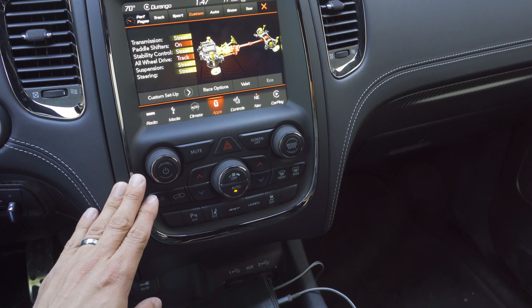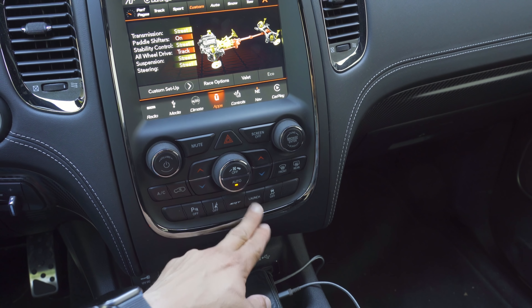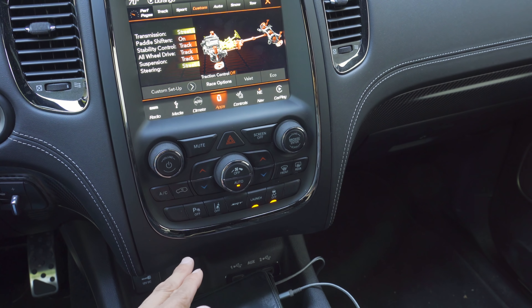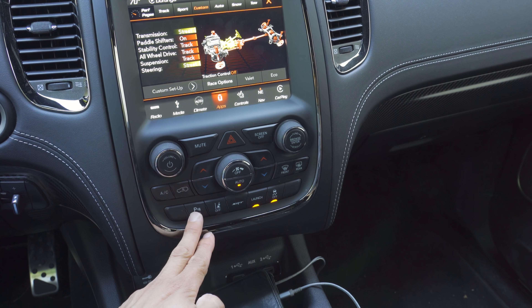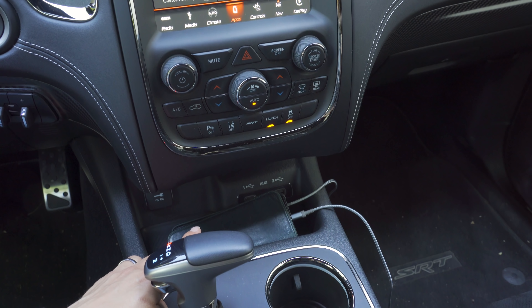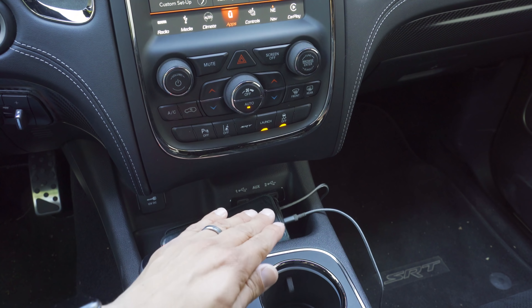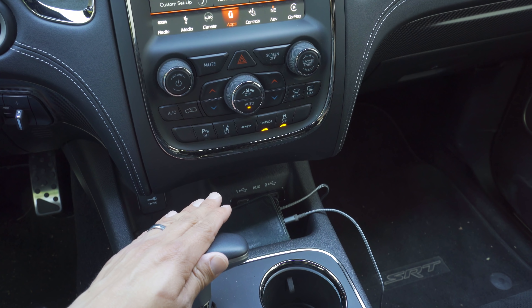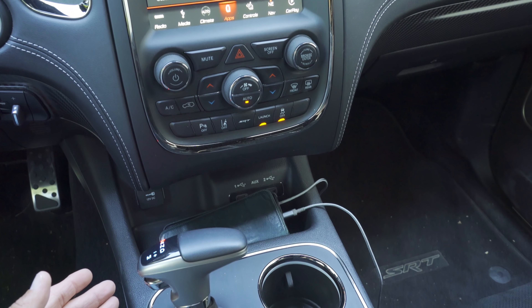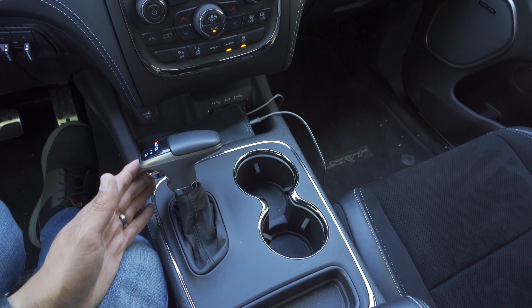Continuing down the dashboard, we have physical controls for the dual-zone automatic climate control, a button to get over to that SRT page, and a single button press to engage launch control — which is really easy in SRT vehicles. There's also a button for the lane keeping assistance system and a button to disable the parking sensors front and rear at the same time. Below that we find two USB inputs and a 12-volt power cord. I do dislike the fact that the USB ports are displayed right there rather than hidden away behind a little door or in the center armrest — for a vehicle that's this expensive, I would have liked to have seen them hidden away.